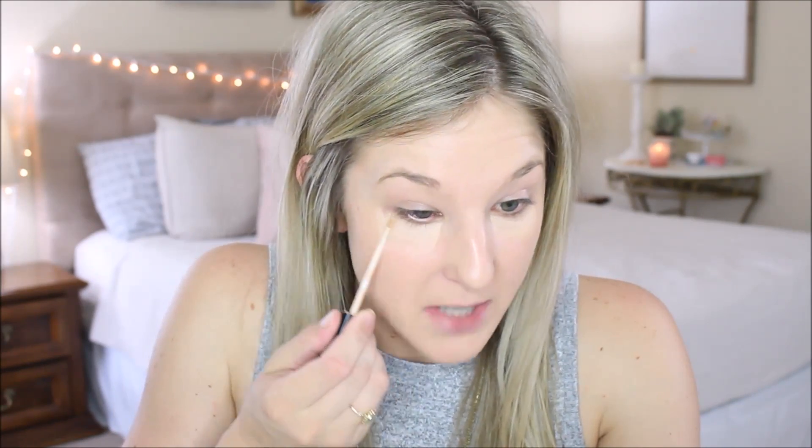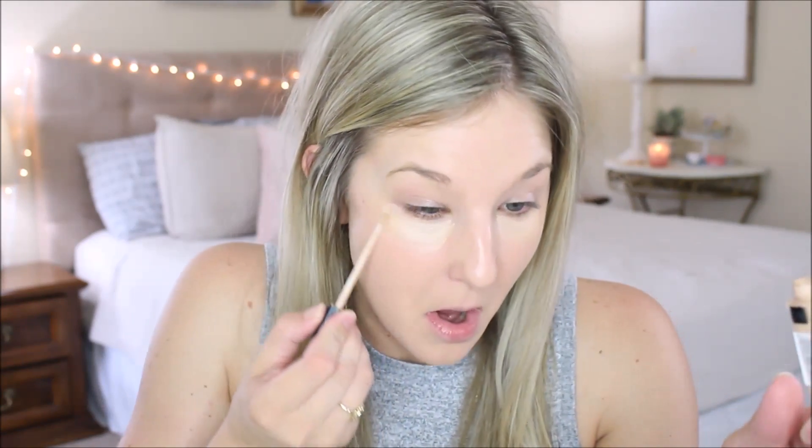I didn't want to just completely talk about makeup this whole time because you've probably already seen me use a lot of these products before. So I was going to tell you about my day yesterday. We've been house hunting and it's going well so far. We haven't been at it too long, but we're going to look at one this evening, which I'm really excited about. We went house hunting yesterday morning and then my littlest had a doctor's appointment — just his nine-month checkup.